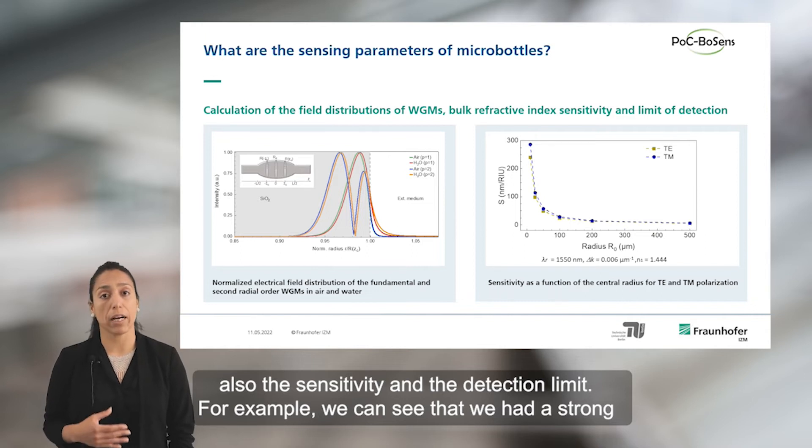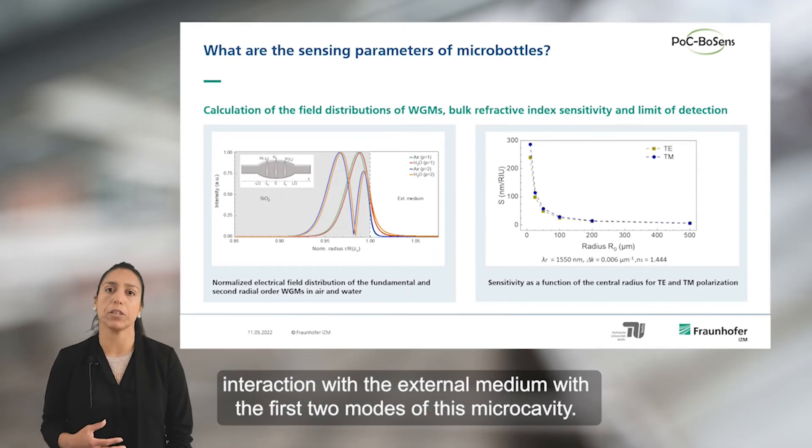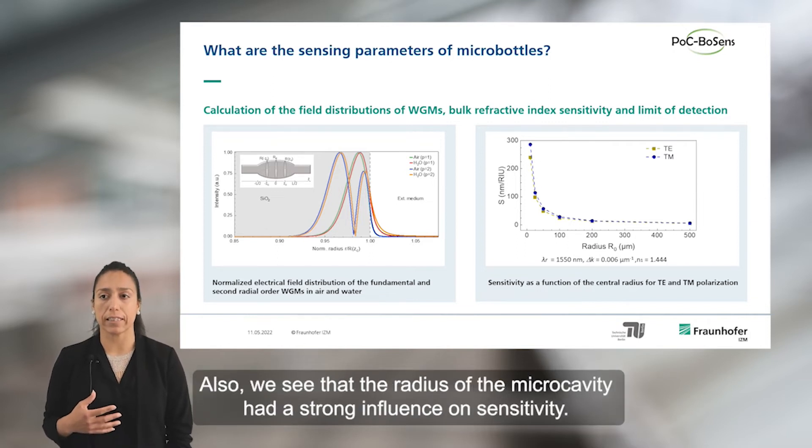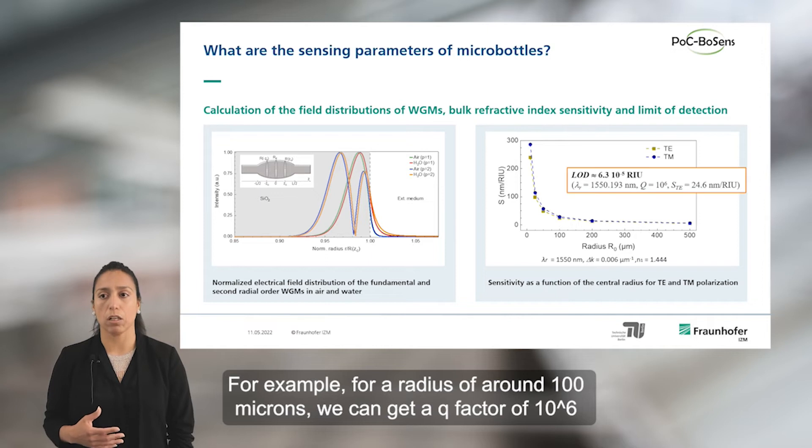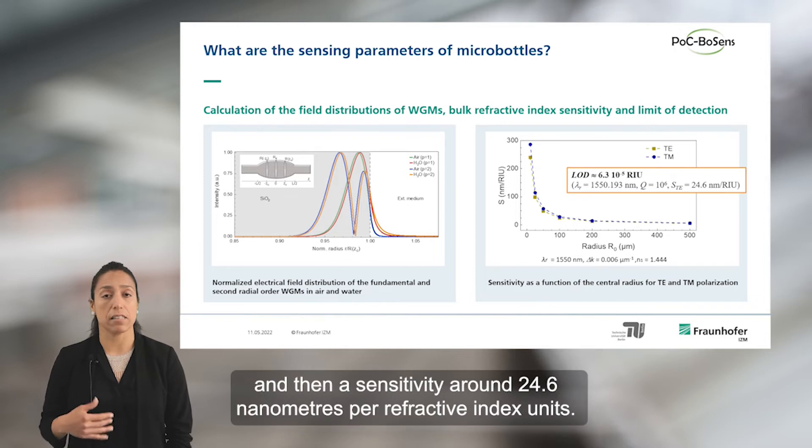We can see a strong interaction with the external medium with the first two modes of this micro-cavity. Also, the radius of the micro-cavity has a strong influence on sensitivity. For a radius around 100 microns, we can get a Q factor of 10 to the power of 6, and a sensitivity around 24.6 nanometers per refractive index unit.